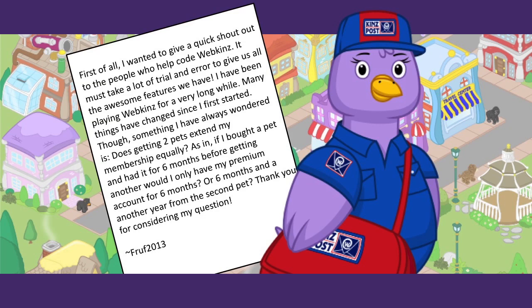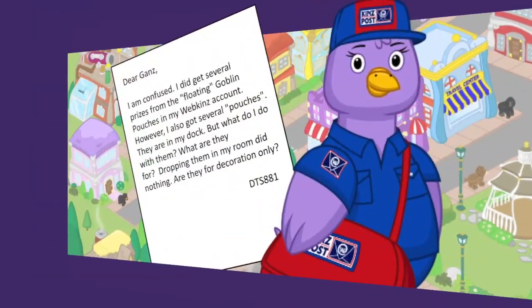Of course you can also get deluxe membership — we have one month, three months, and one year options, and the one-year is the best value. There are a whole bunch of activities and cool stuff for players throughout the year. If you've never tried deluxe before, you can do a trial month for 99 cents. When you first open a Webkinz account you get three days of deluxe membership to try it out. Every once in a while we do a Deluxe Day where everybody gets to try it for free — usually on Webkinz Day, which is April 29th.